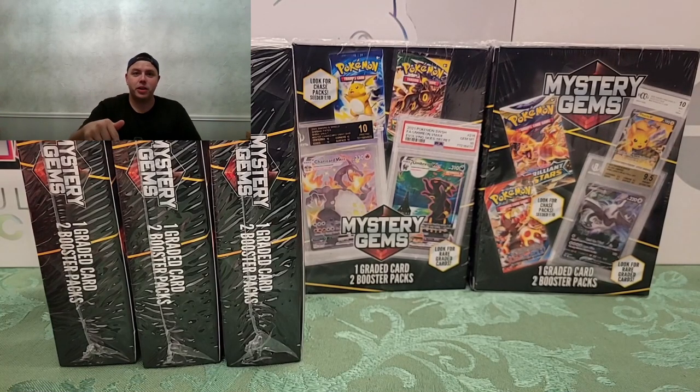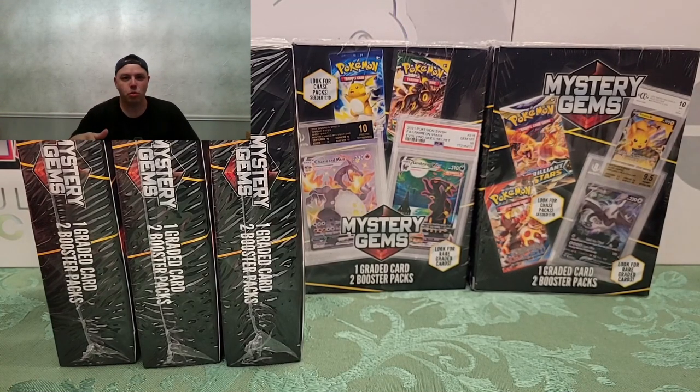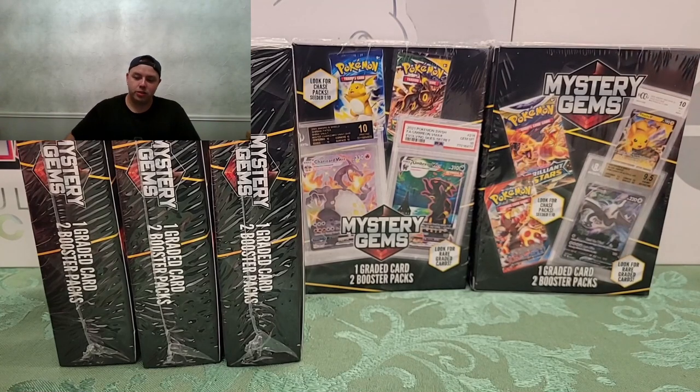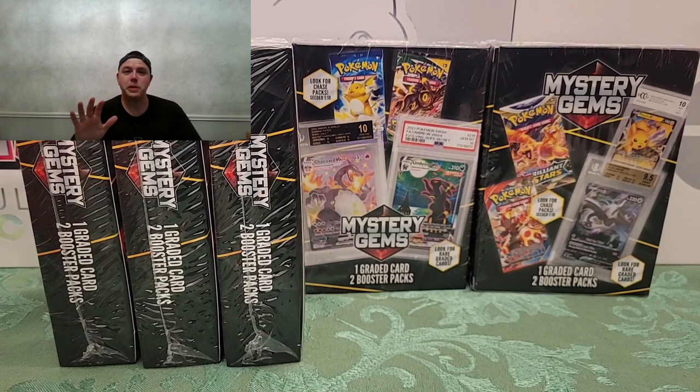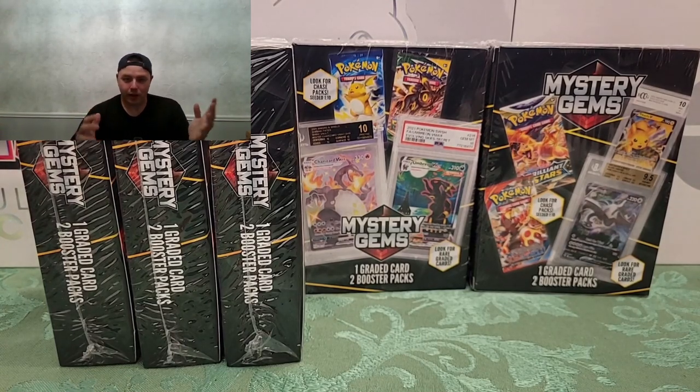I actually picked up some of these mystery boxes from Walmart. I think they're like 22 bucks each. I thought they were interesting because I've seen these at Walmart before and I've been hesitant to pick them up. They seem a bit expensive.